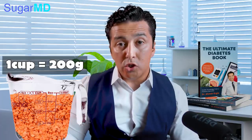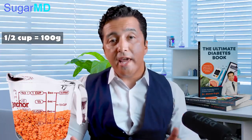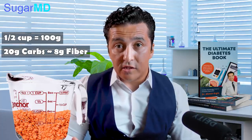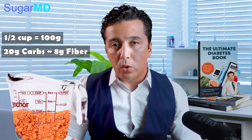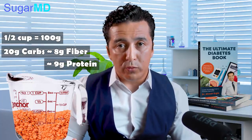Think about this: one cup of lentil is 200 grams. Let's say you're going to have half a cup — that is 100 grams, uncooked. In 100 grams of lentils, we have around 20 grams of carbohydrates. Now, 8 grams of that is soluble fiber, which is very beneficial. So you are left with only 12 grams of net carbs. You are also left with 9 grams of protein.